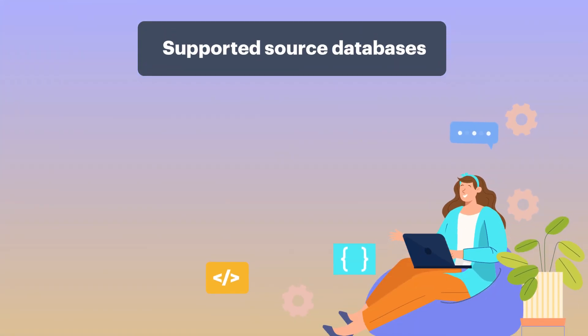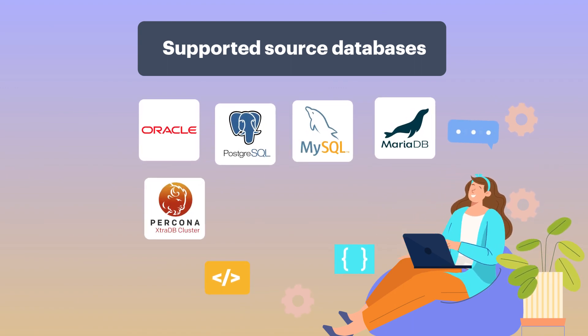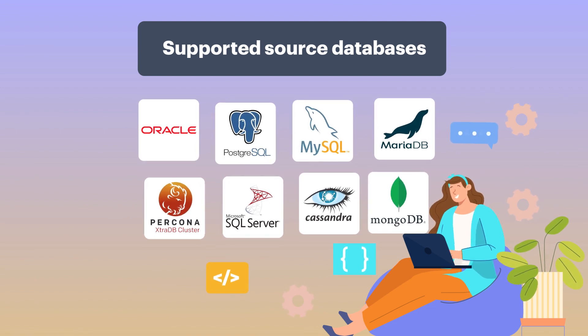Supported source databases are Oracle, Postgres, MySQL, MariaDB, Percona ExtraDB, SQL Server, Cassandra, MongoDB, and we're working on adding even more.